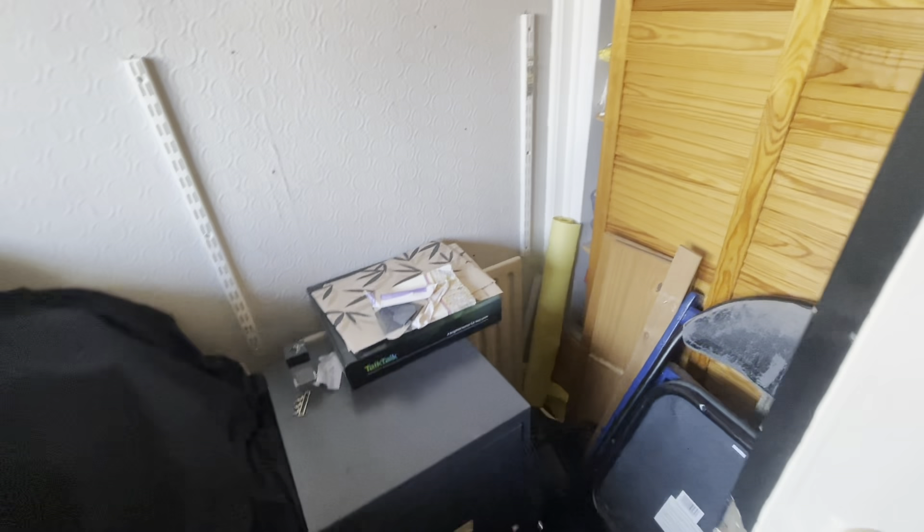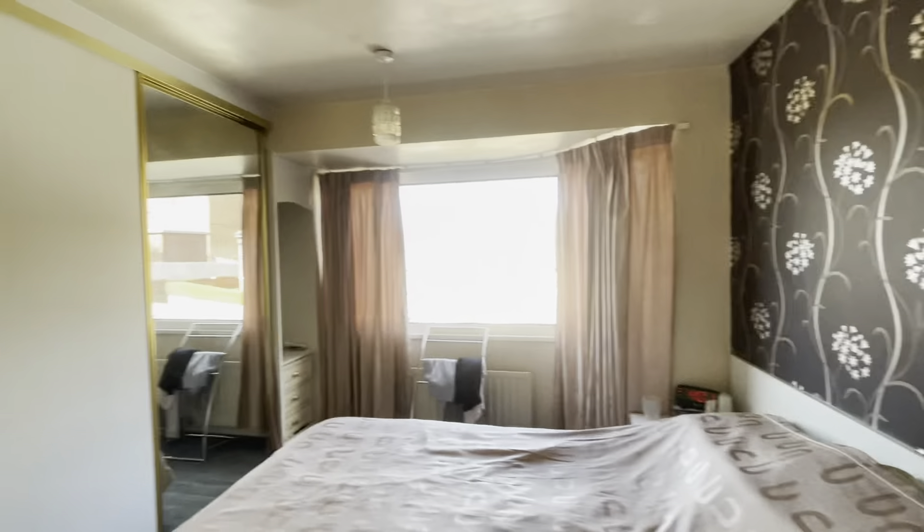We enter into bedroom three, which is the smallest room but still a fantastic single room with built-in storage over the bulkhead. The final room is the master bedroom, which has built-in wardrobes and a lovely bay window allowing in a lot of natural light. For more information on this wonderful home, call our sales experts on 01424 596 968.